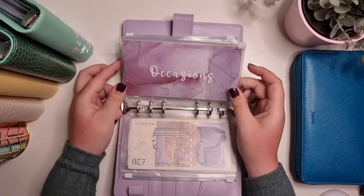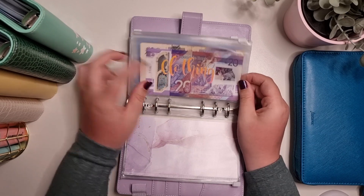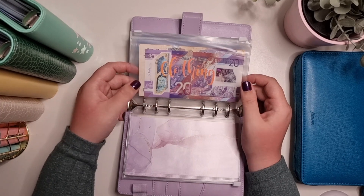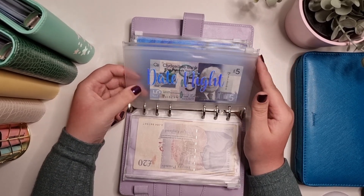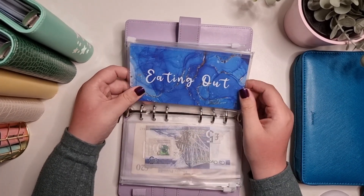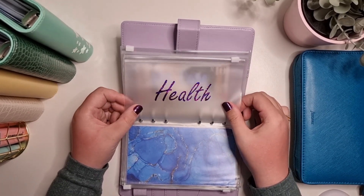Clothing is self-explanatory — I used to just go into Primark and spend loads but now I want to save up around £100 and then go for a proper shop for the next size up for the kids. Date night is self-explanatory — I wanted it separate from time with friends because date night is important. Eating out is a new one because I recently found out we were dipping into days out and date night money for eating out with the kids or family, so I wanted that separate.